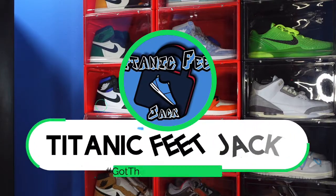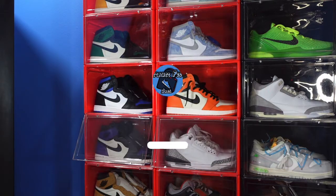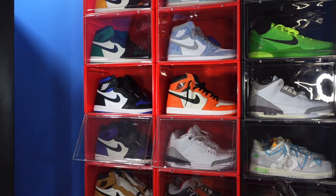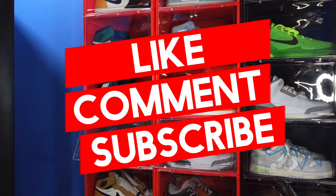What is going on everybody, it's Titanium Feet Jacket. I'm back at you again with another video. I'd like to welcome you guys back to the channel. If this is your first time here and you like what you see and want to sub up to the channel, feel free and I greatly appreciate that. Hit that like button and drop a comment in the comment section — let me know your thoughts on today's video.